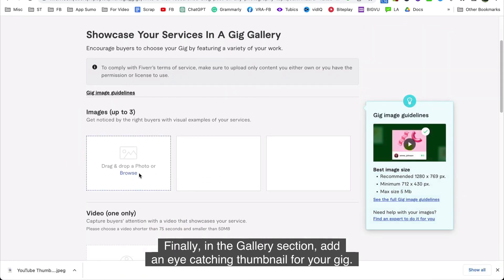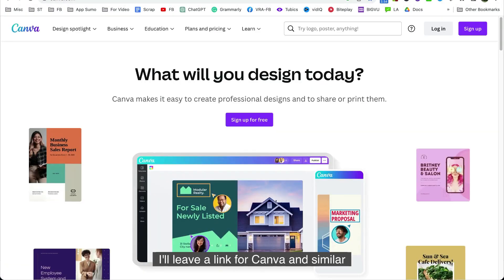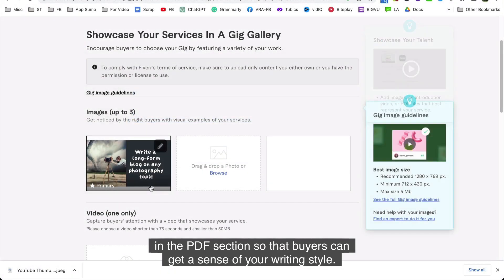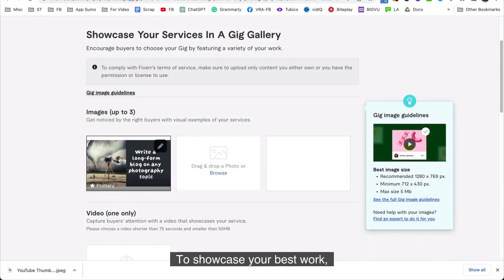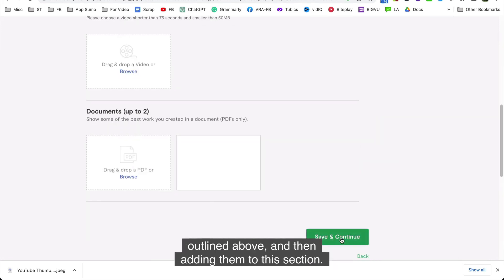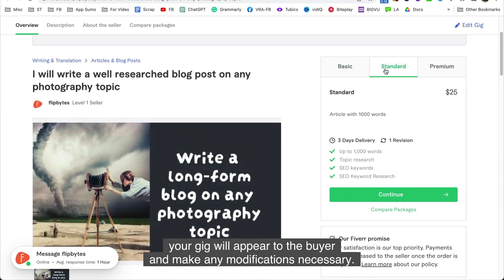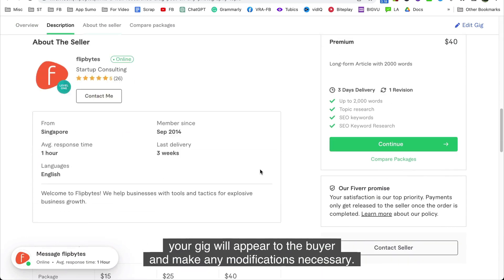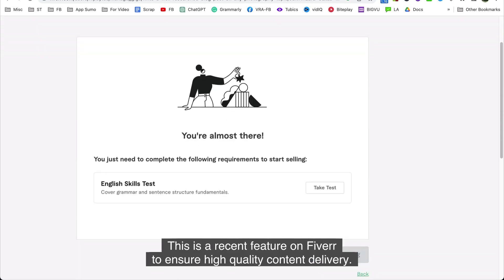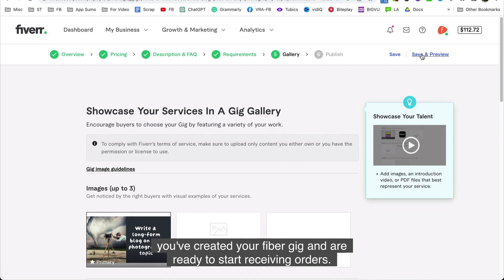Finally, in the gallery section, add an eye-catching thumbnail for your gig. You can use tools like Canva to create one quickly and easily. You can also upload writing samples in the PDF section so that buyers can get a sense of your writing style. I recommend creating one to two articles following the ChatGPT workflow and adding them to this section. Click on Save and Preview to see how your gig will appear to the buyer and make any modifications necessary. Also, don't forget to take Fiverr's basic grammar test. Once done, hit Publish — just like that, you've created your Fiverr gig and are ready to start receiving orders.